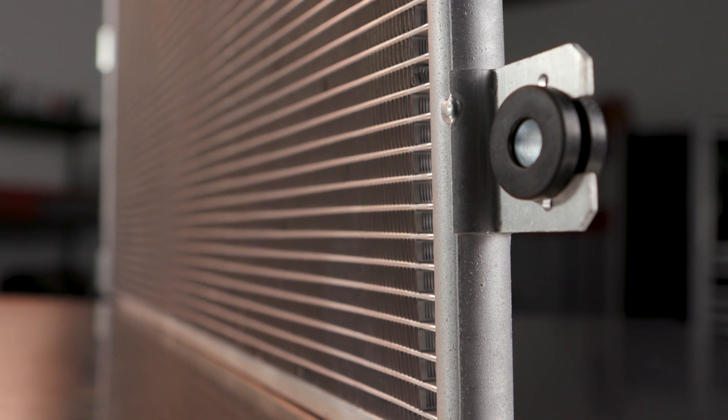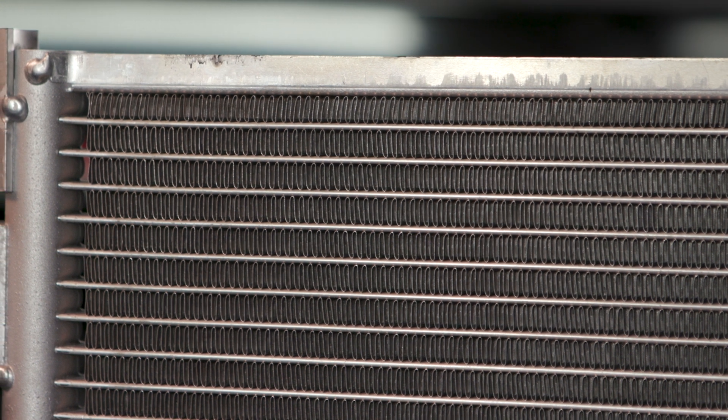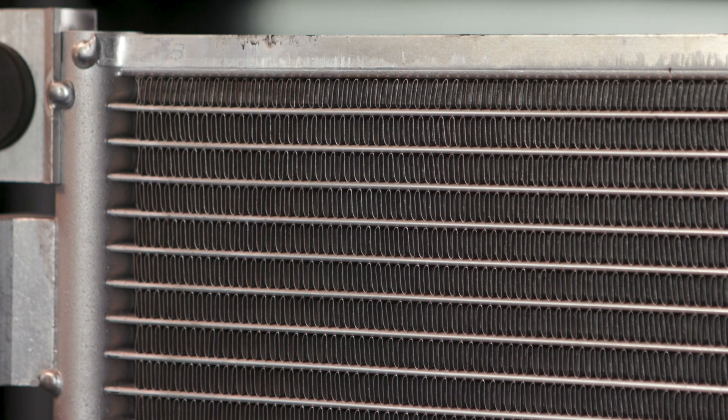The condenser is a key part of your truck's HVAC heat transfer system. It's basically a refrigerant coil mounted in a series of thin cooling fins. Here's how it works.